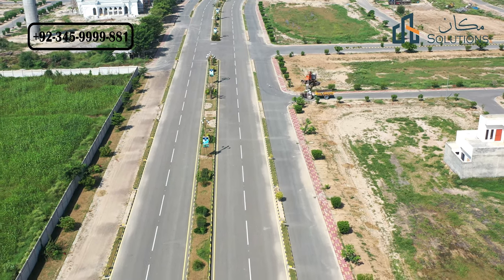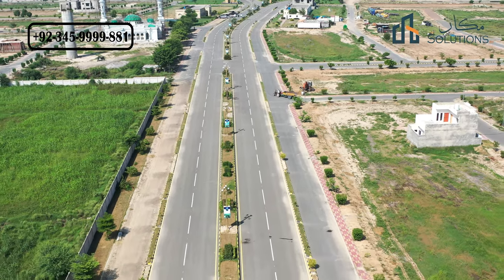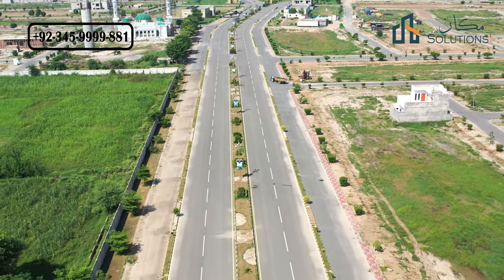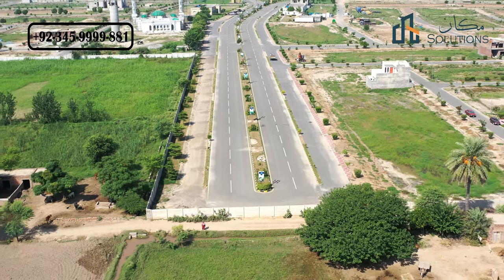Hello everyone, my name is Rizwan Chima and welcome back with another video of Royal Orchard Sahiwal. This video is about the distance of Royal Orchard Sahiwal to the main campus of Comsats University Sahiwal.